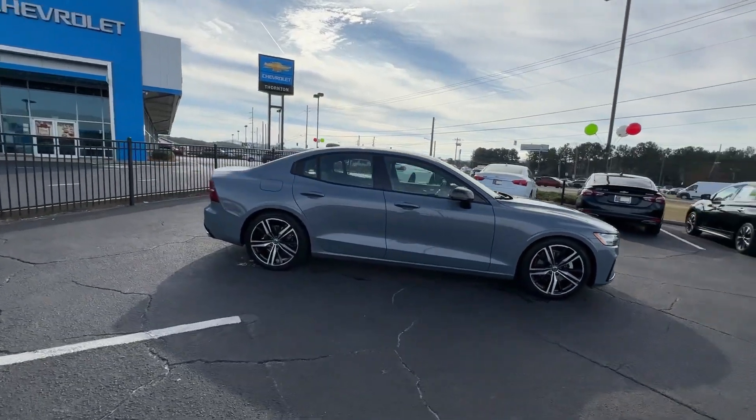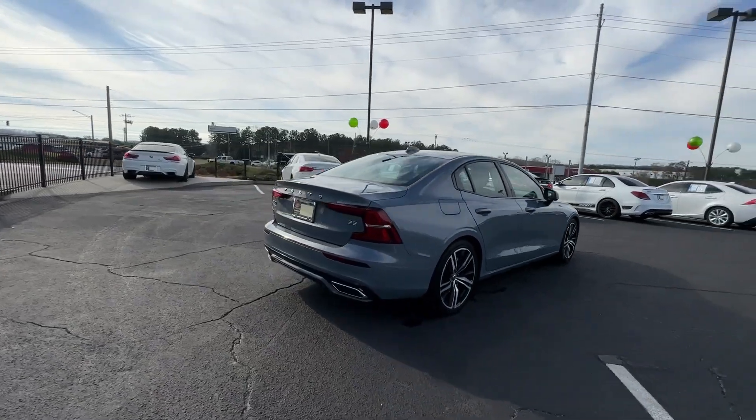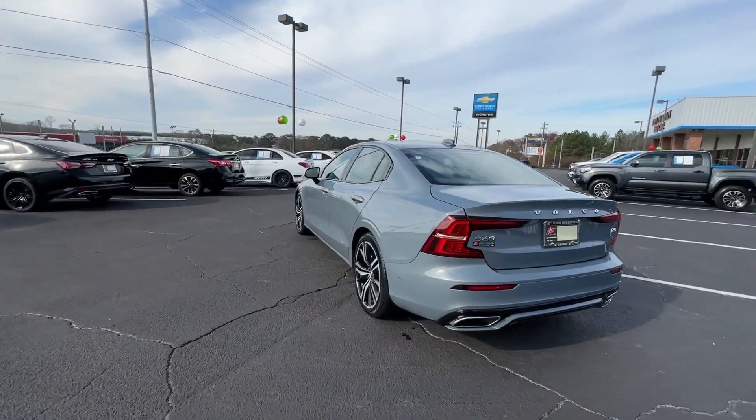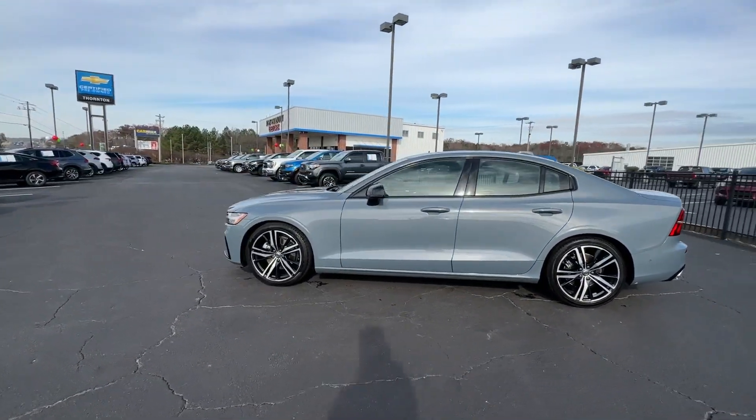Brighten your day with a drive in this beautifully designed S60. From its industry-leading safety features and premium build quality to its desirable amenities and refreshingly modern Swedish style, this compact luxury sport sedan makes travel a delight.